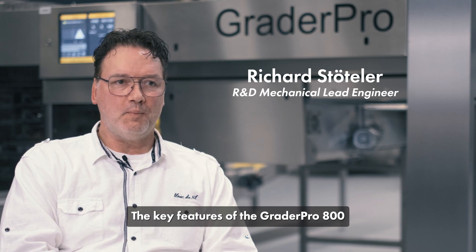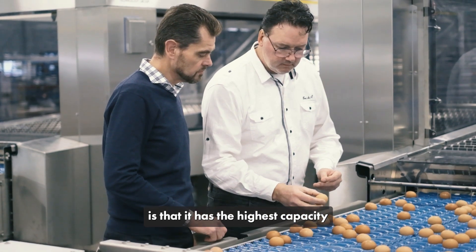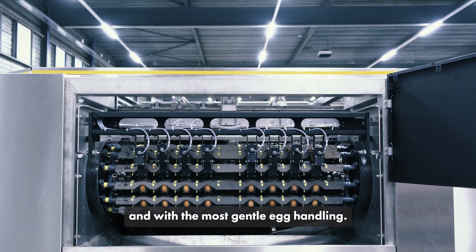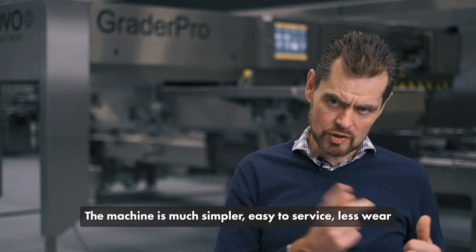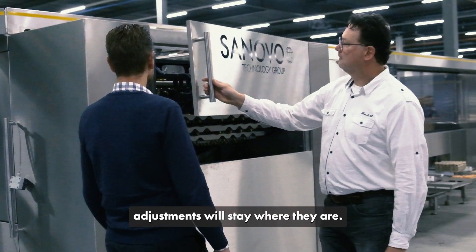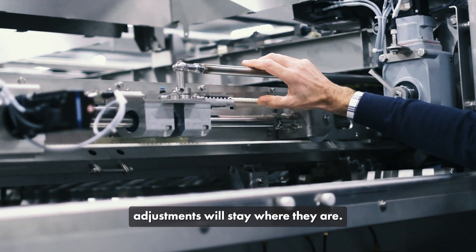The key features of the Grader Pro 800 is that it has the highest capacity with the lowest main track speed and with the most gentle egg handling. The machine is much simpler, easy to service, less wear, and adjustments will stay where they are.